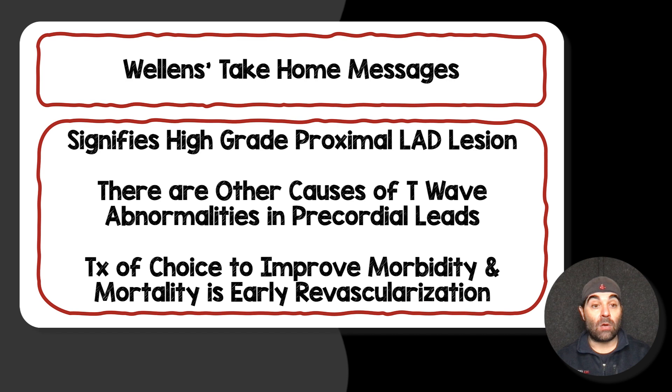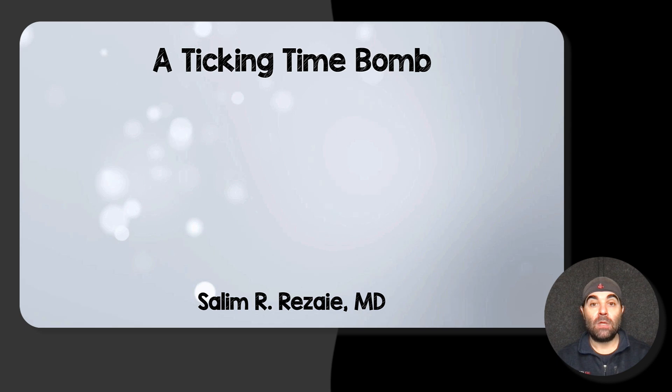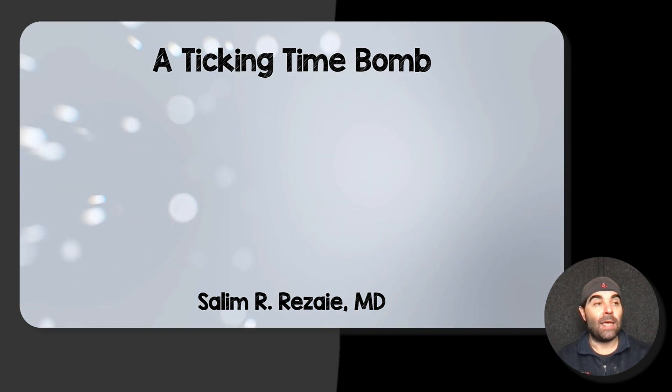The take-home messages: if you recognize a biphasic T-wave pattern or deep symmetric T-wave pattern in the precordial leads in the correct clinical setting, that signifies a high-grade proximal LAD lesion. There are other causes of T-wave abnormalities — the list is long, and I gave three examples. The treatment of choice to improve morbidity and mortality is early revascularization. A patient with a stuttering pain history and this EKG finding is not someone you want to send home or sit on too long. There you have it — a ticking time bomb. Let me know your thoughts, comments, and questions. Thank you for tuning in.